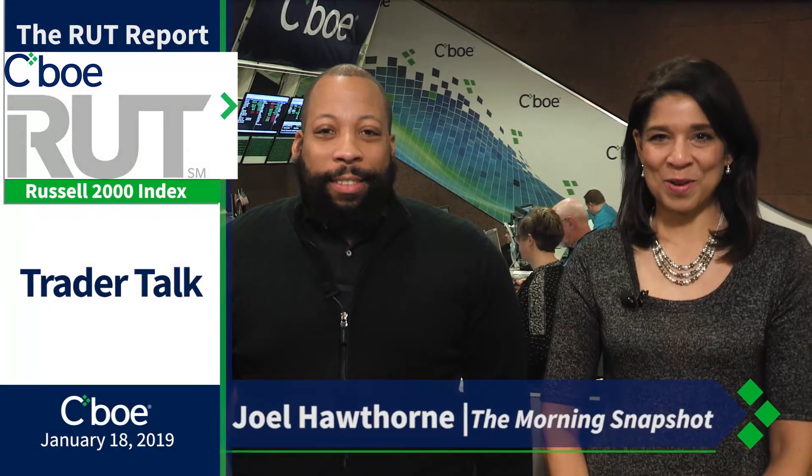Coming up, some trader talk right after this quick break with Joel Hawthorne. Joel Hawthorne of the Morning Snapshot joins me now. As we approach back into 2018 territory, I am very bullish on Russell right now. The VIX is trading at 17 and change. We've been kind of grinding slowly, stepping our way back into a bull trend, and for that, the Russell is leading the way.